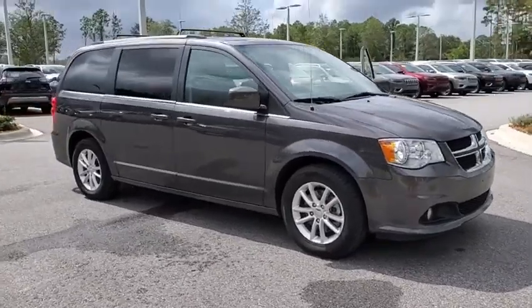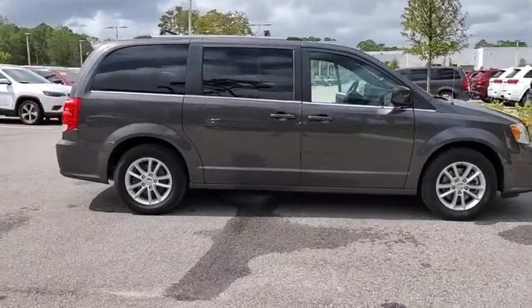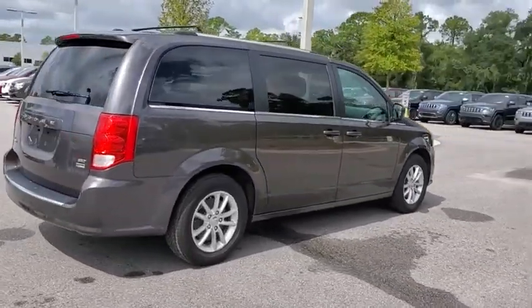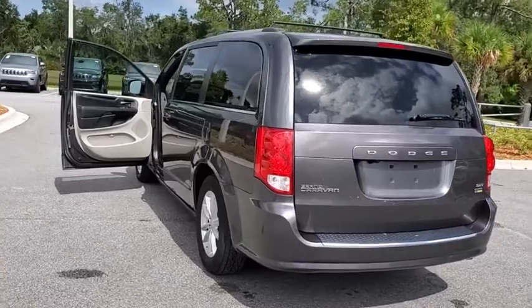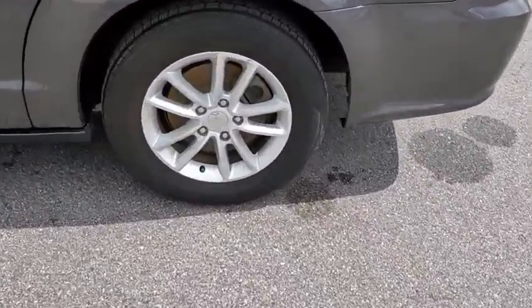We are pleased to show you the 2018 Dodge Grand Caravan. The Dodge Grand Caravan received the government's highest front and side crash rating of five stars. Its vast interior is widely praised, with an innovative seating arrangement, versatile cargo storage, and enough entertainment features to keep the kids entertained on a road trip.